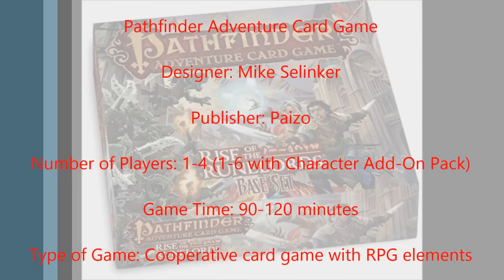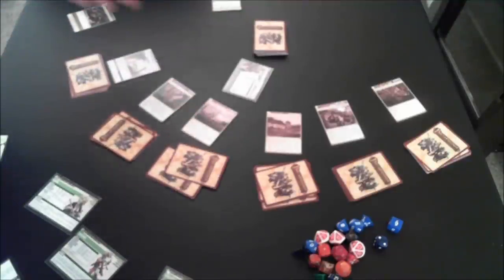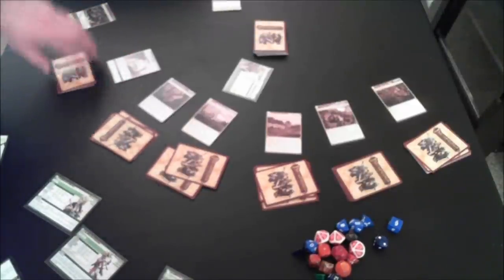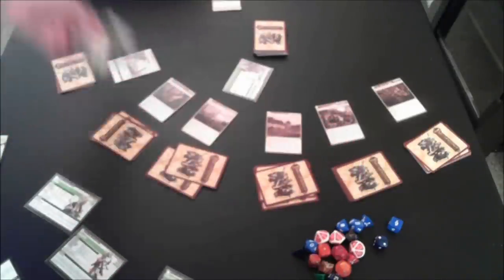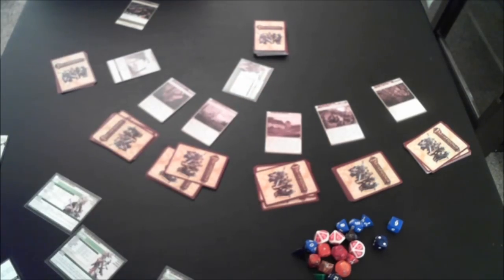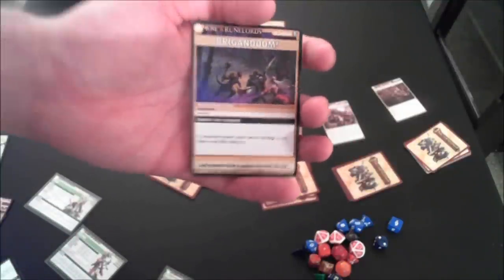I played the game a couple of times and we're going to take a brief overview. The setup can be a little daunting at first but the actual turn-to-turn gameplay is very simple. In every game you have to construct the locations, which are where you go to find the villain and his henchmen, and which also contain items, loot, allies, and other good stuff. Which locations you choose depends on your adventure path — this is the basic one, the Perils of the Lost Coast, which tells you all the different scenarios. For four players we need six different locations.